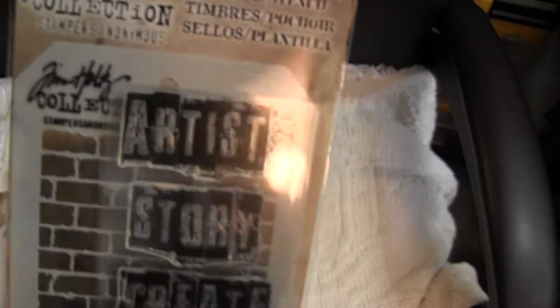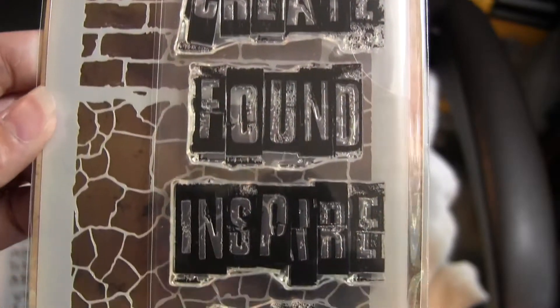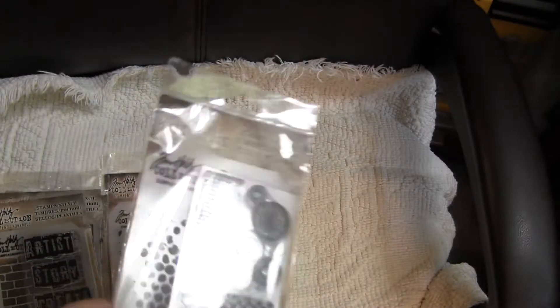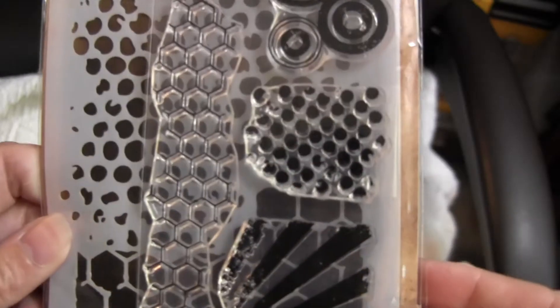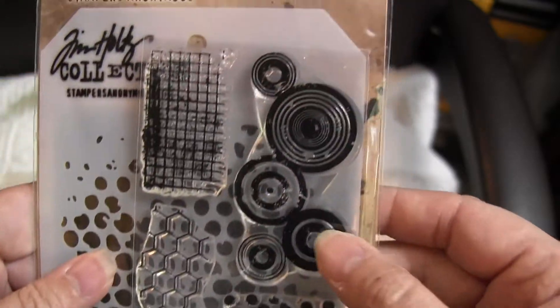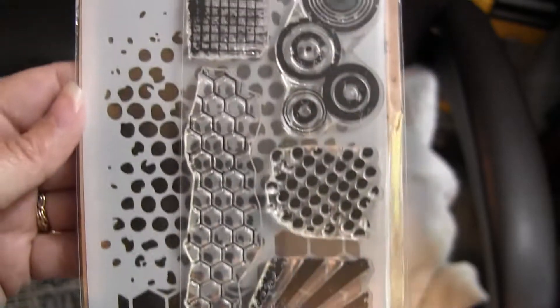There's a cool stencil in the background. This one's called Inspirational and it's got Artist and Story, Create, Sound, Inspire. This one is called Biddy Grunge. It's a really nice mixed media set — it's got dots and a ray and chicken wire and then circles, which everybody loves, and a square grid.